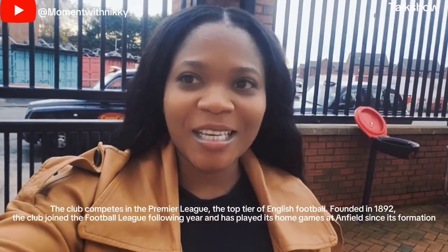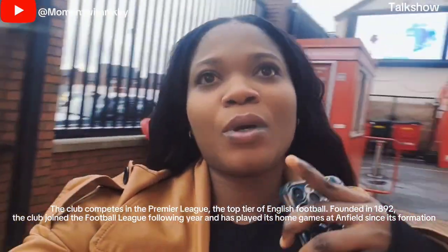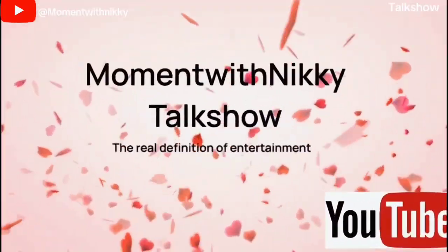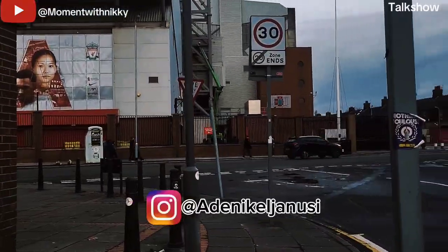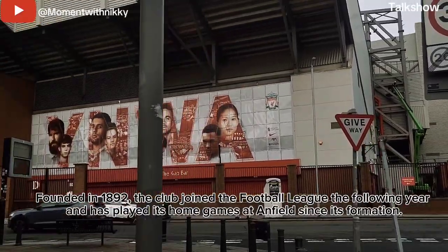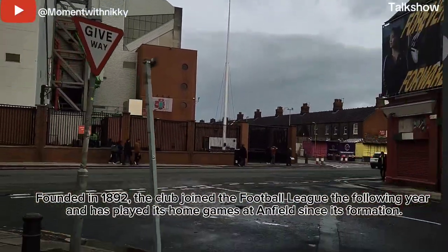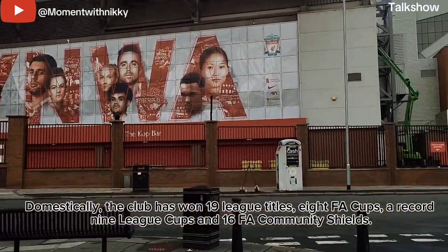Hi guys, welcome back to my YouTube channel. On today's episode I'll be showing you around Liverpool Football Club. I'm currently at Liverpool Football Club — if this is your first time, don't forget to subscribe. Welcome back to another interesting episode of Moment with Nikki. I'm Adinike, and on today's episode I decided to visit Anfield Stadium, the Liverpool stadium in Liverpool.